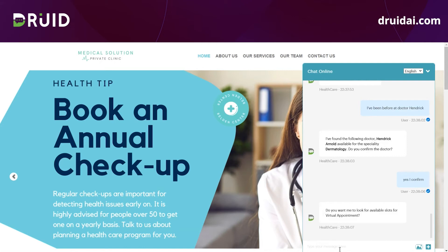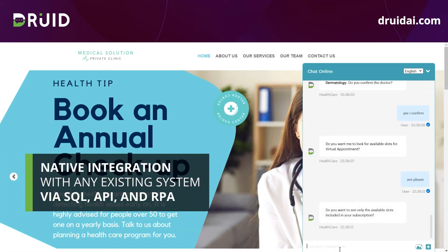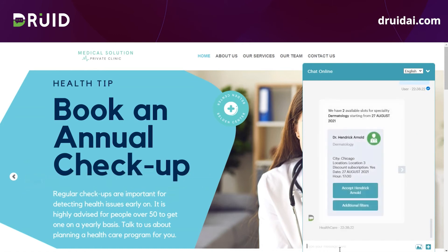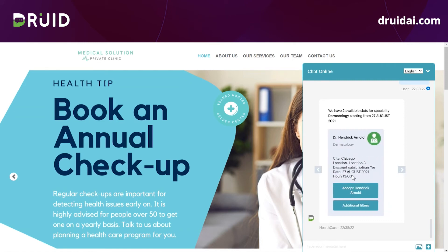DREAD can integrate with various systems via native connections such as UiPath, REST APIs, Microsoft Dynamics 365, MySQL, and so on. Based on my filters, the DREAD system comes up with a list of next available slots. I can accept one of the proposals or perform additional filters such as searching slots for the next day and so on.